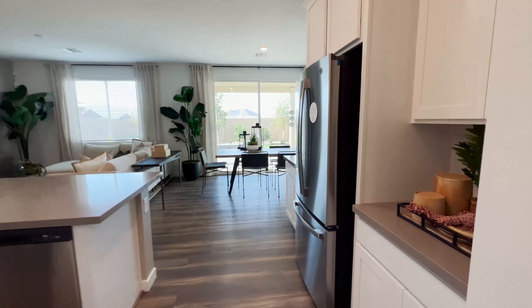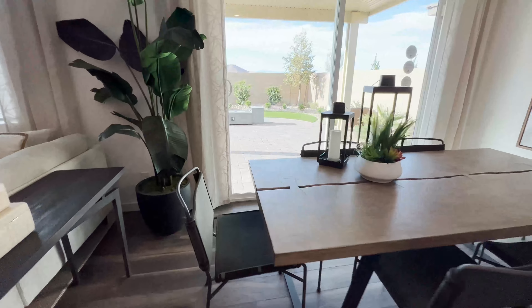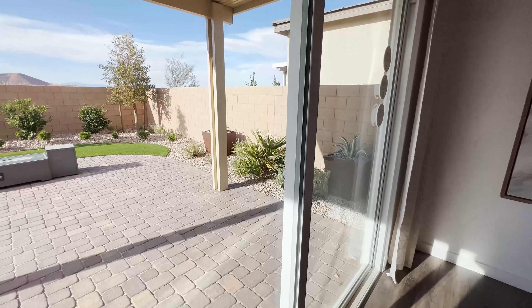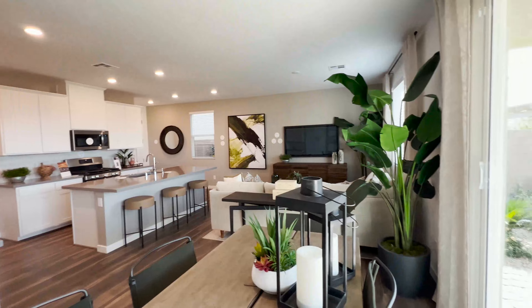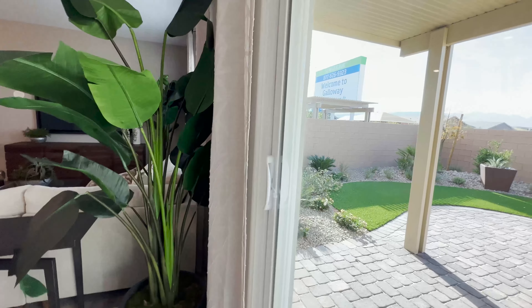This is your dining area. Look at the large opening here — the door really makes it feel as if you're outside. Let's see if we can go out.